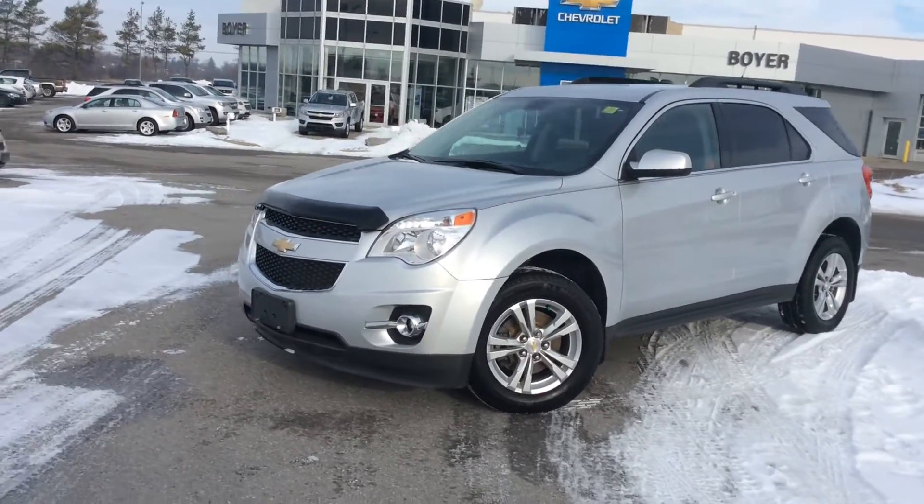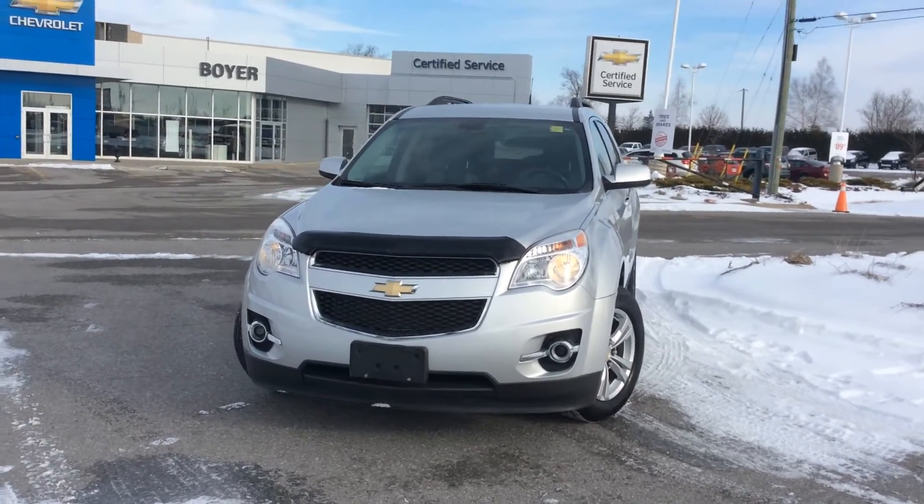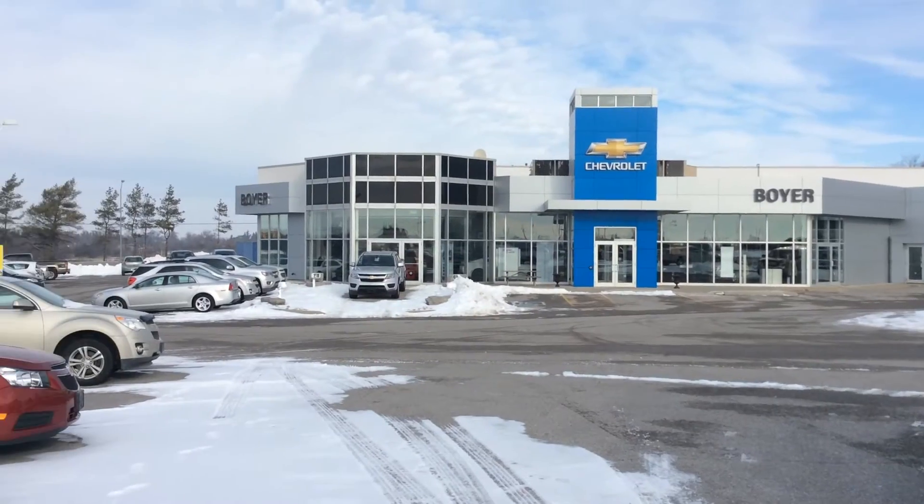If you like what you see and you want to see more, make sure to visit us at BoyerChevroletLindsay.com. We're open 24/7 online with live chat. Come visit us today at the corner of Highway 7 and 35 in Lindsay, Ontario.